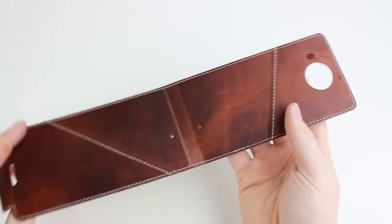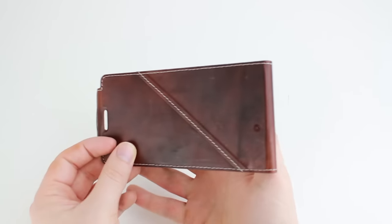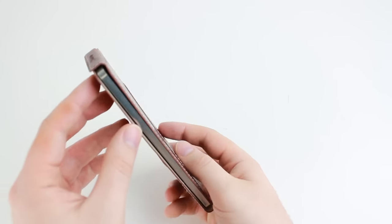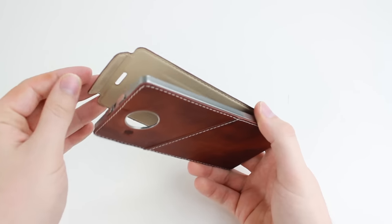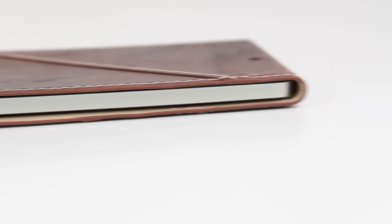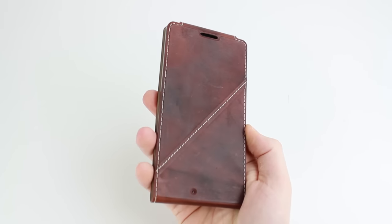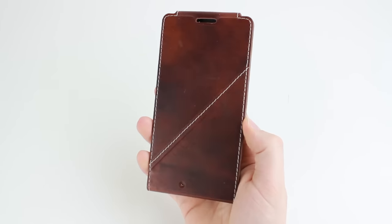Installation couldn't be simpler — after removing your 950XL's original back cover, you're then free to clip on the Mozo Flip Case. It really is that quick and easy. Once installed, the case provides a sleek and slim look that won't add any unnecessary bulk due to its replacement back design, keeping your phone nice and slender while it stays well protected.